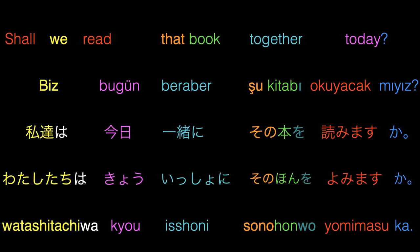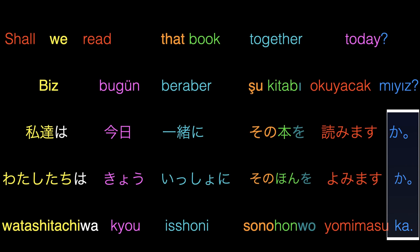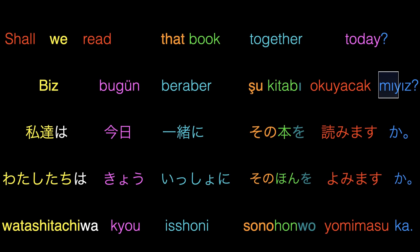The next sentence will be a question: Shall we read that book together today? In Turkish: Biz bugün beraber şu kitabı okuyacak mıyız? In Japanese: Watashitachi wa kyou issho ni sono hon o yomimasu ka? In Japanese, to make a sentence a question, we add ka at the end of the sentence. In Turkish, we add mı, mi, mu, or mü depending on the vowel harmony and then the personal pronoun. In these types of sentences, ka in Japanese comes after the verb stem and tense suffixes, as in Turkish.